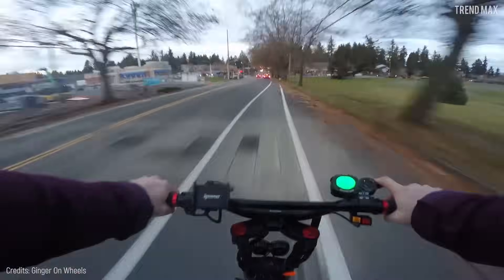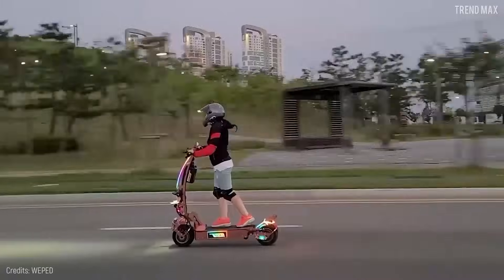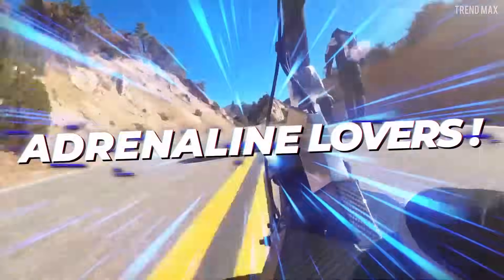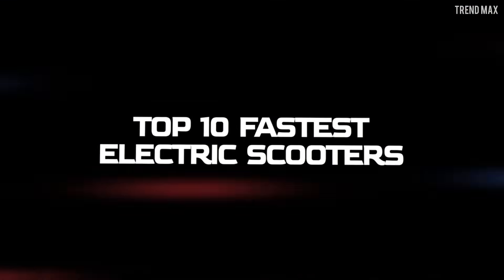This top is for those who aren't afraid to fly down the road — and listen carefully — without spending on pricey throttles. Meet the ultimate toy for adrenaline lovers. Top 10 Fastest Electric Scooters.